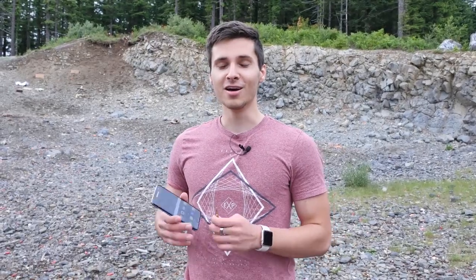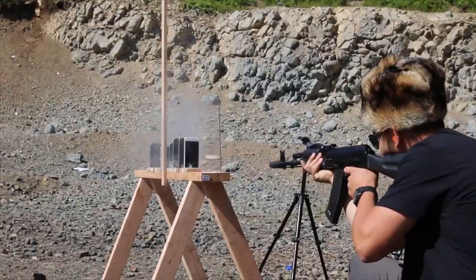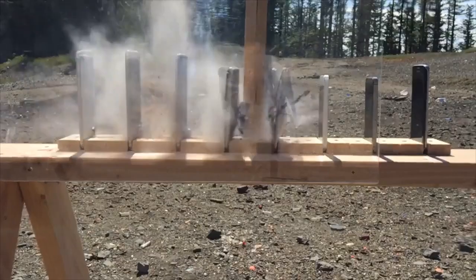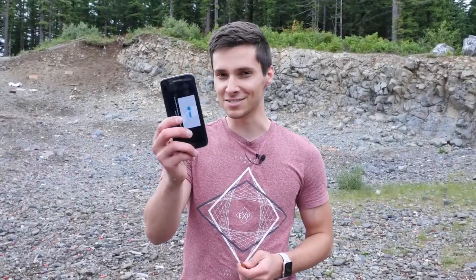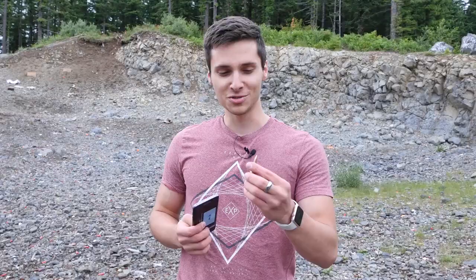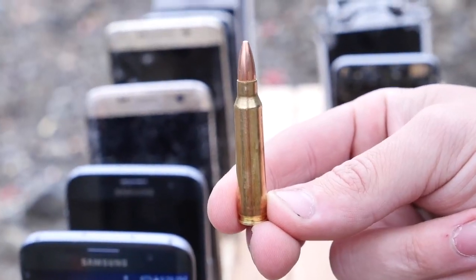What's up guys, EverythingApplePro here, and another really big test. So last year we tested how many iPhones it took to stop an AK-74 bullet — the answer was about 5 to 6. But when it comes to the Galaxies, I really want to see how they compete with Apple on the level of bulletproofing. So right here I've got about a .22 caliber basic bullet for an AR-15.